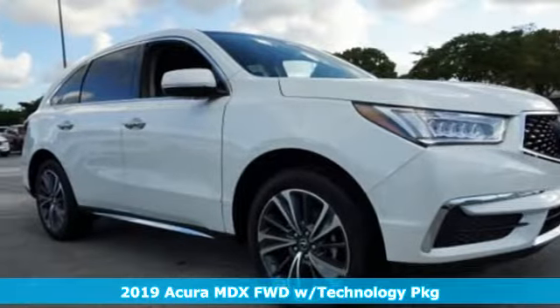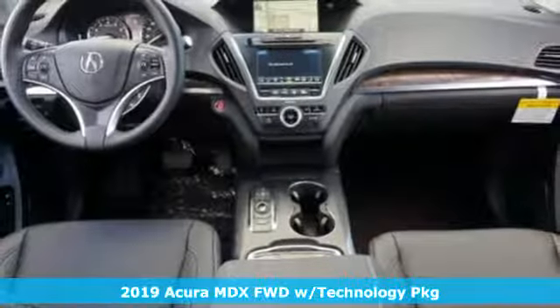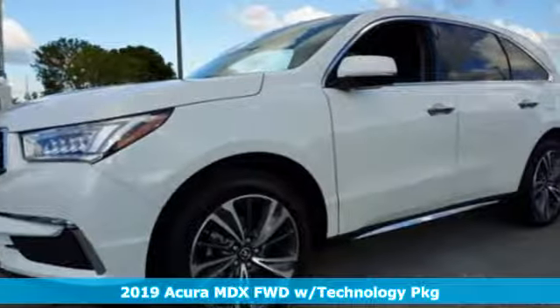It's a new 2019 Acura MDX. Three rows of luxury, entertainment, and precision. It boasts an impressive list of features like these.